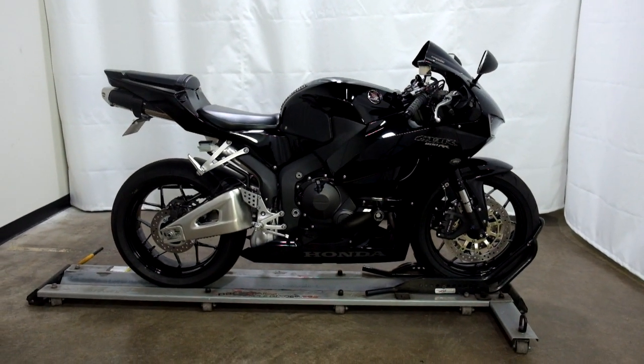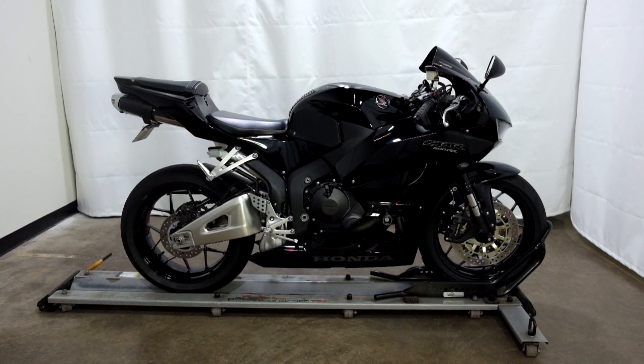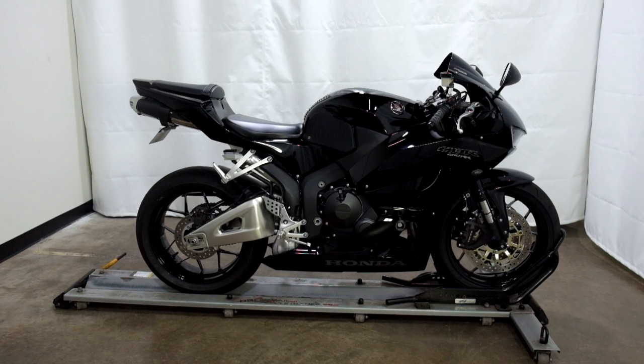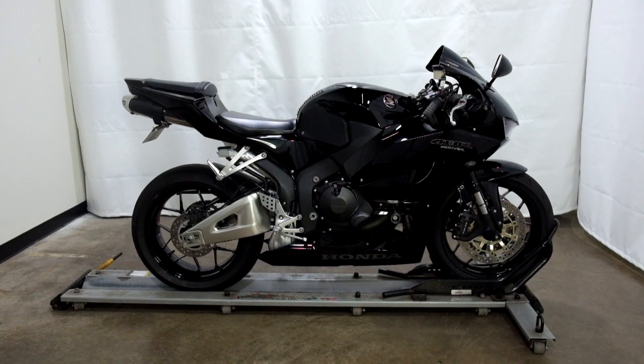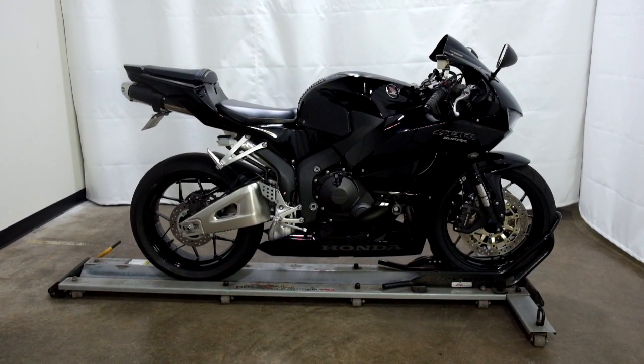This 2014 Honda CBR600RR will be going through our pre-sale inspection, will also come with our 30-day, 1000-mile limited warranty. And as long as you own this sport bike from us, you will get a discount on your parts, your labor, and of course more accessories for it. Thank you for shopping simplystreetbikes.com.